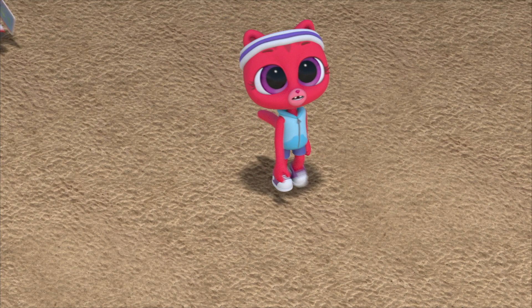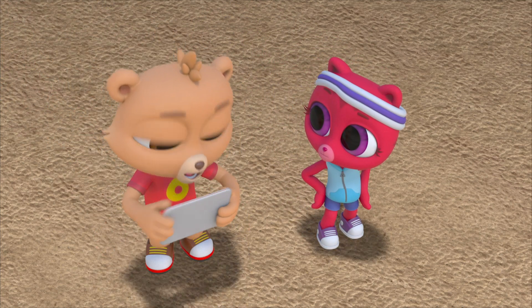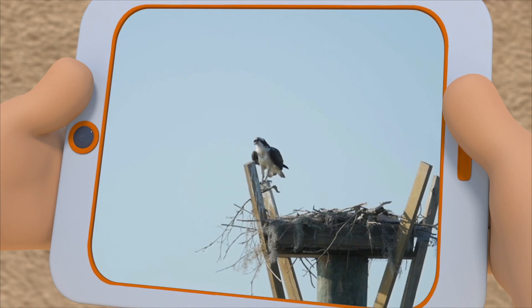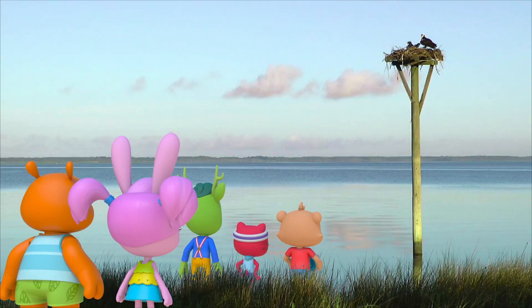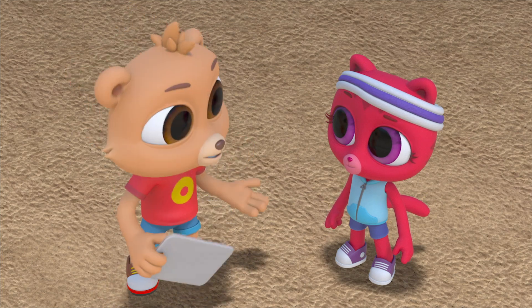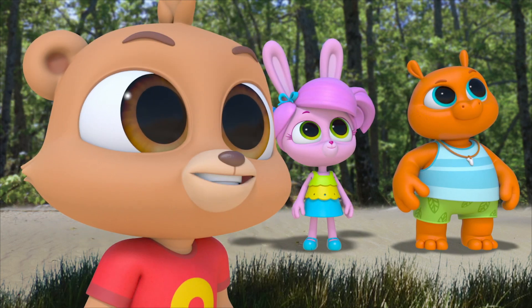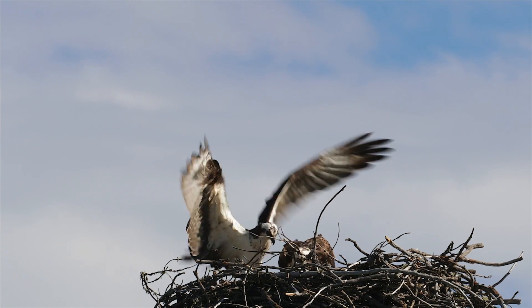Why would ospreys nest in a place like this? Good question — let's find out. Ospreys eat almost only live fish, so they must need to be near water. They like to nest in high places free from predators like raccoons. No raccoon is going to get all the way up there. The nest can be in a tall tree, but they'll use whatever they find. So people build these platforms for ospreys to come and use. They like open areas so they can get to the nest easily — maybe because their wings are so large, they need a lot of space.